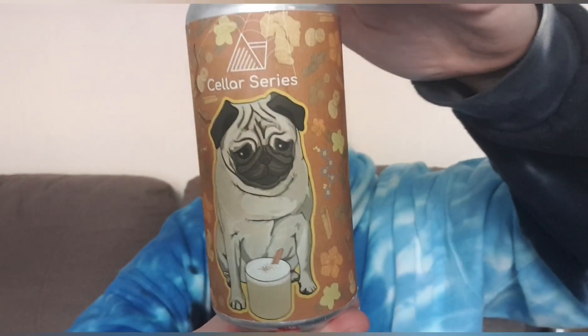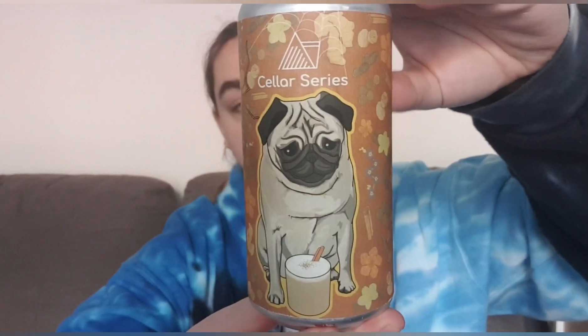Hello and welcome back to another beer review. I'm Ben, the Beer Lad, and today I'm doing a Wonder Beyond Beer. This one is part of the Cellar Series and this is Captain, vintage 2021. It's a chocolate chai latte imperial stout at 12%. I got this from the Wonder Beyond website, and I have had Captain before on the channel back when it first came out.